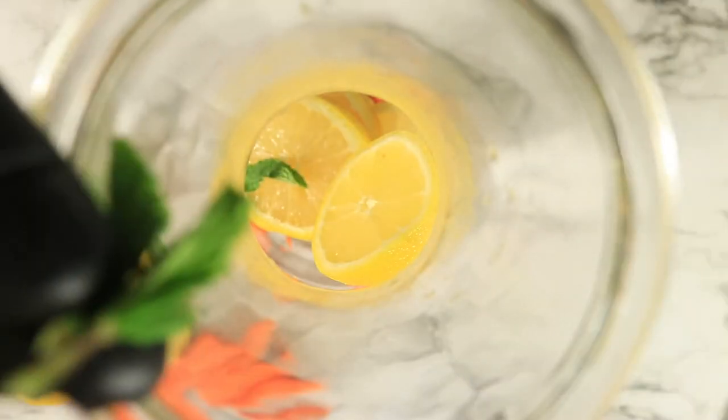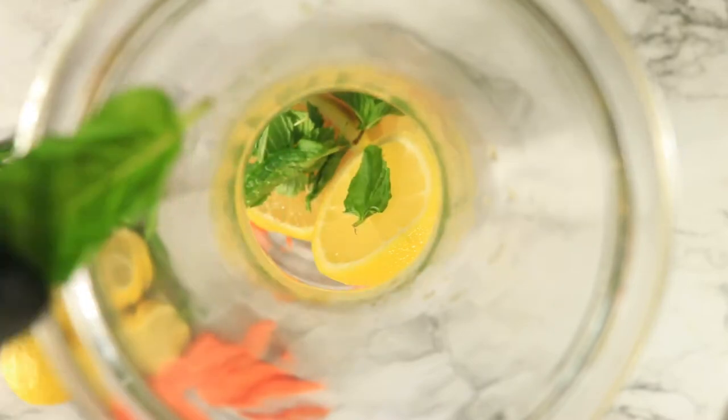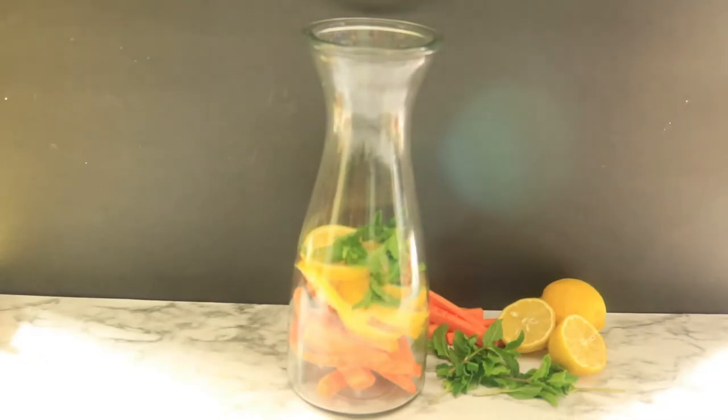Mint is an herb that improves your mood, soothes the stomach, and it contains menthol to freshen bad breath. Now let's pour on our sparkling water.